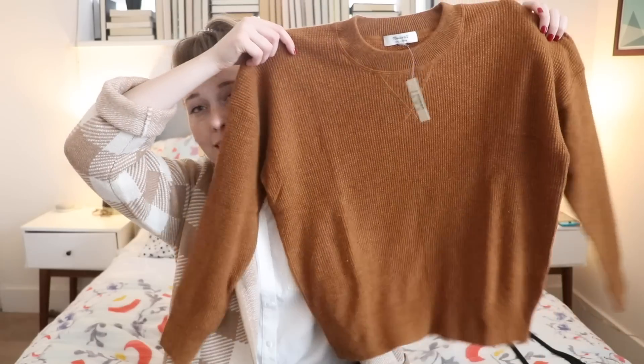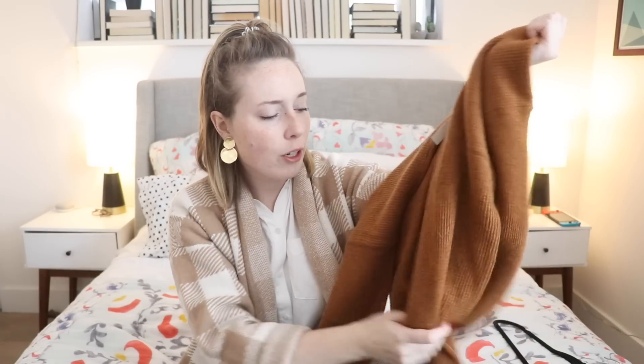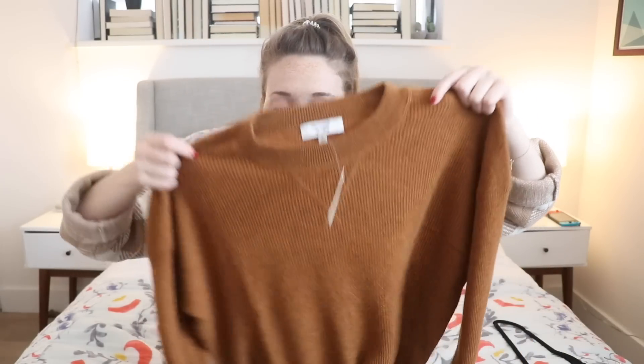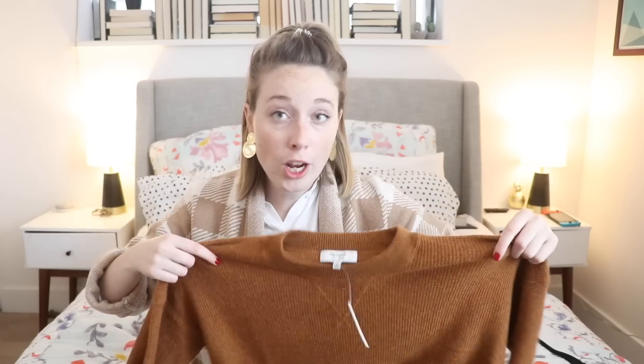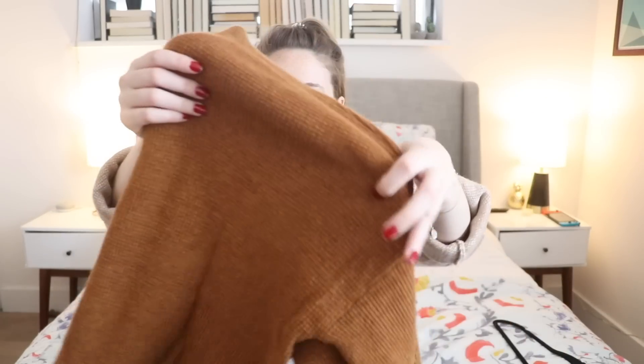The next sweater I got from Madewell is their cashmere waffle knit sweater, which I already have in two striped patterns. I've had them for years and wear them so much. Going into fall, I wanted to invest in a plain colored version, so I chose mustard. It's a really casual, easy-to-wear waffle knit texture, super soft, and washes and wears really easily. Because of the higher quality natural fiber, they're warmer and maintain their shape and quality a lot better over time. It was on sale, so I grabbed a basic single color one in mustard — my favorite fall color.